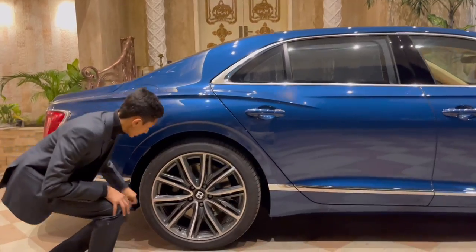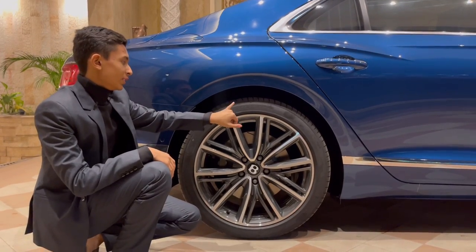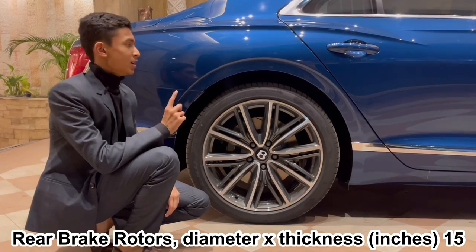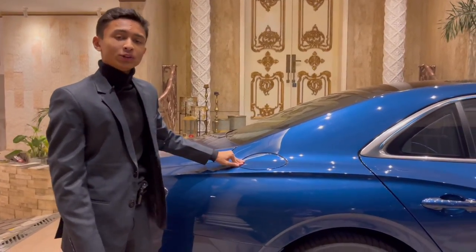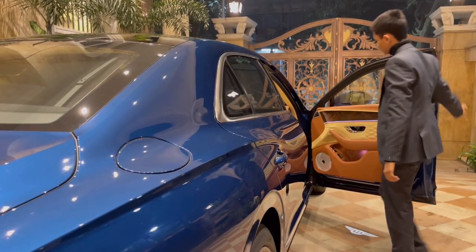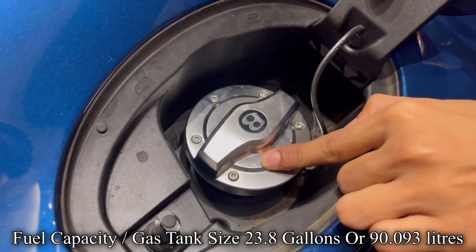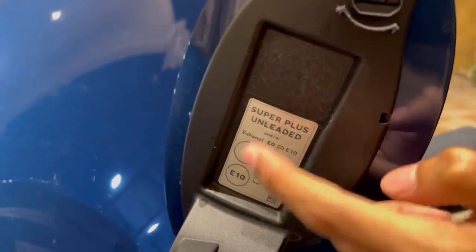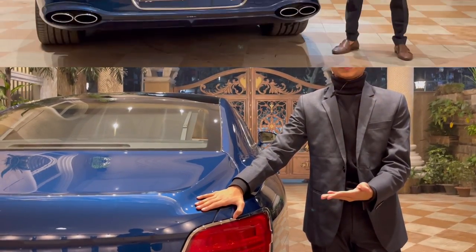The rear tires are thicker Pirelli P Zero 305/35 R21s. At the back you have four-piston ventilated brakes with 15-inch calipers, and multi-link suspension with coil springs. The fuel tank is located on this side instead of the usual position, for better aerodynamics. You open the fuel tank from the inside — the cover is fully metal and very luxurious. Full tank capacity is 23.8 gallons.